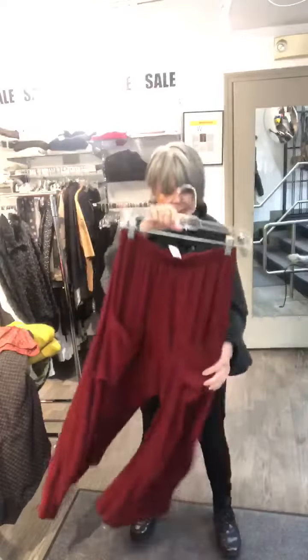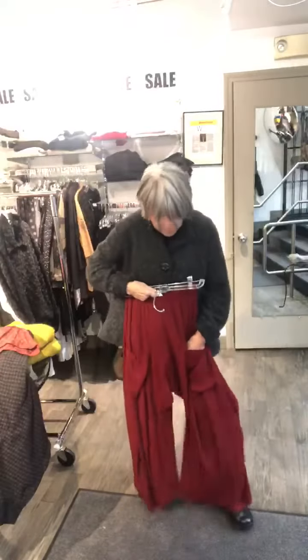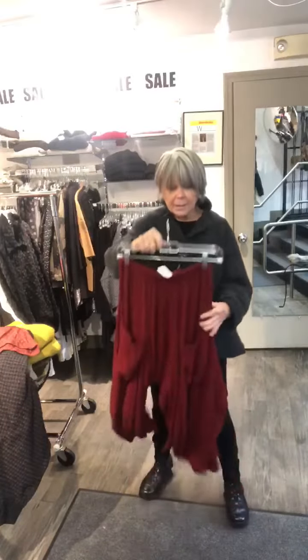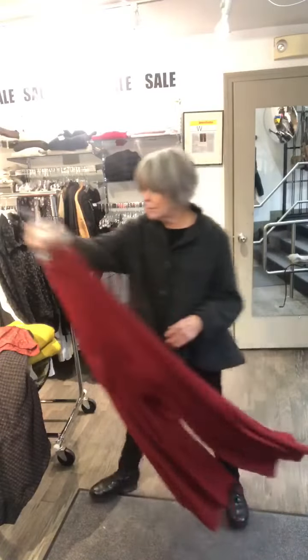She's done a couple of really cute pants. These are adorable. They look better on than off. They're red, a textured fabric. They are $374.